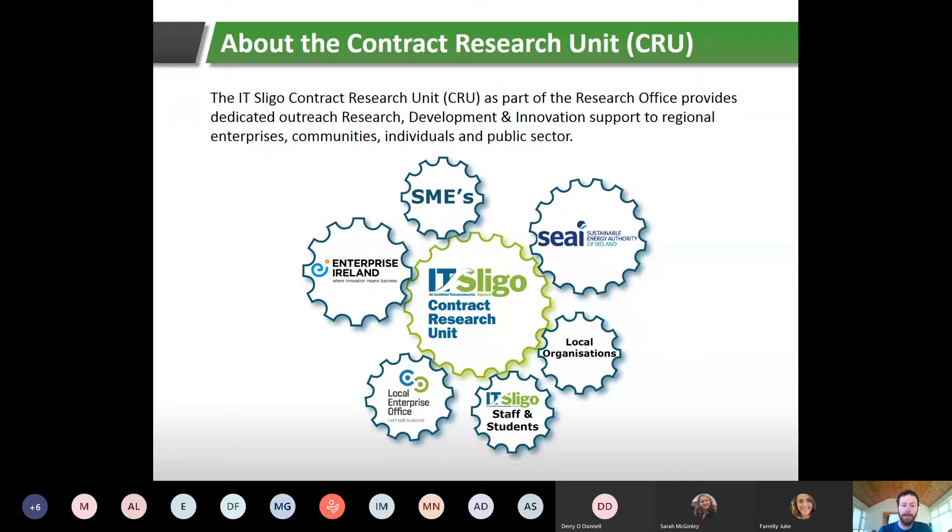We work with a number of different stakeholders — we do work with Enterprise Ireland through innovation vouchers, with small and medium enterprises, and with the Sustainable Energy Authority of Ireland. We're mentors for the border and west region, covering about 16 counties, and we're also doing some of these webinars for SEAI.